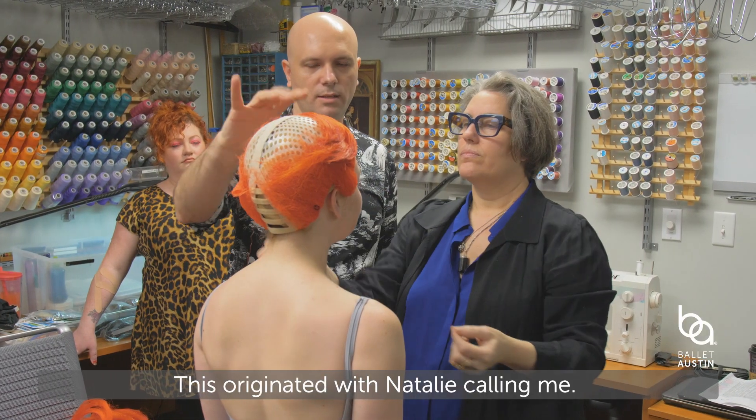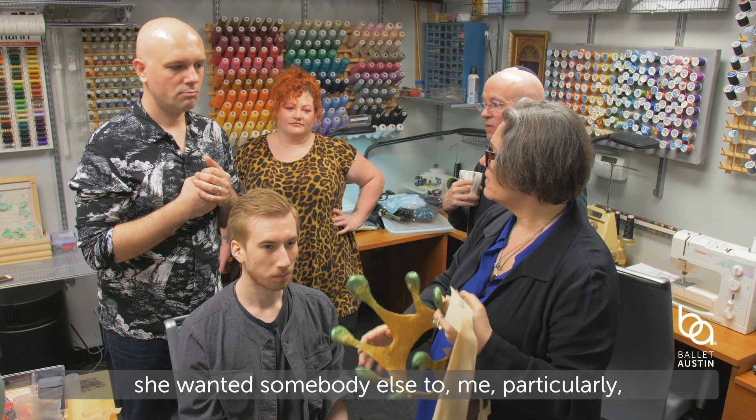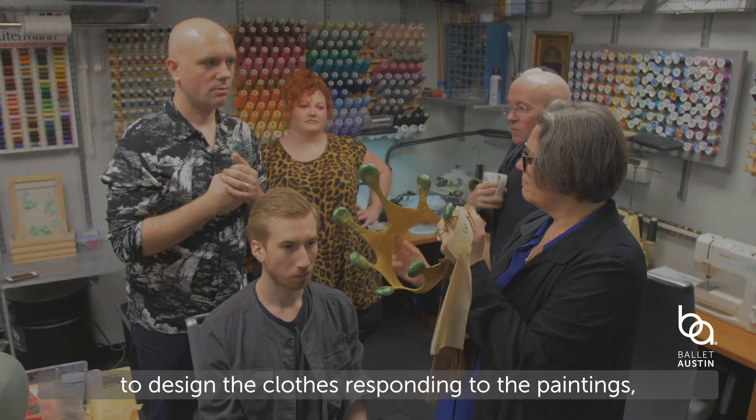This originated with Natalie calling me. She didn't want to be the costume designer — she wanted somebody else, particularly me, to design the clothes.